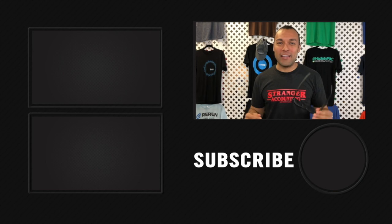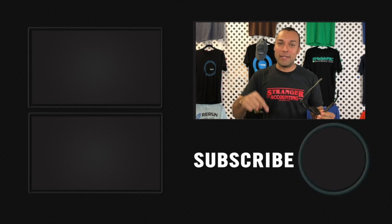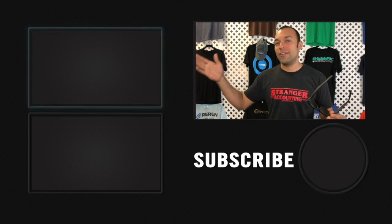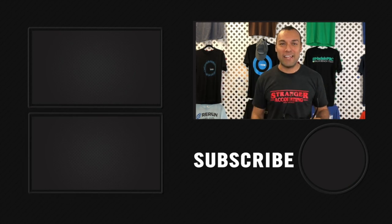Wow, that was the best two minutes of your life! Thanks for watching. Hopefully we were able to answer all your questions with our two-minute tip. Be sure to subscribe by clicking the button below, check out this video over here for our latest release, and that playlist down there for our best playlist — we'll see you at the next video.